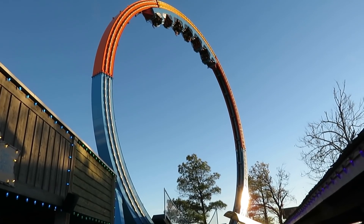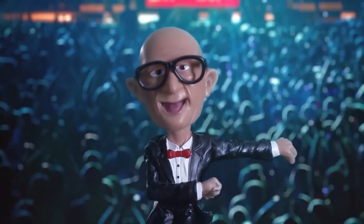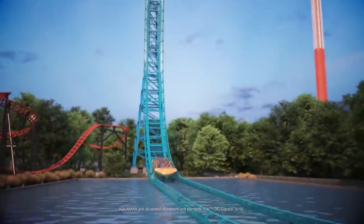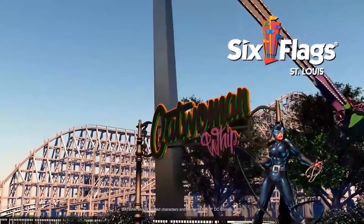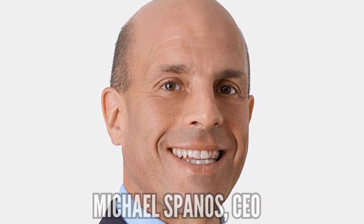This is something Six Flags wore proudly — every park was going to add something new every year. The CEO, whether it be John Duffy or Jim Reid Anderson, would make a video announcing all the new rides for each park. Nobody got anything spectacular, but everyone had a new reason to visit their home park every year. It was a bold strategy, and in theory, not necessarily a bad one. But their new CEO as of 2019, Michael Spanos, seems to want to do it a little differently.